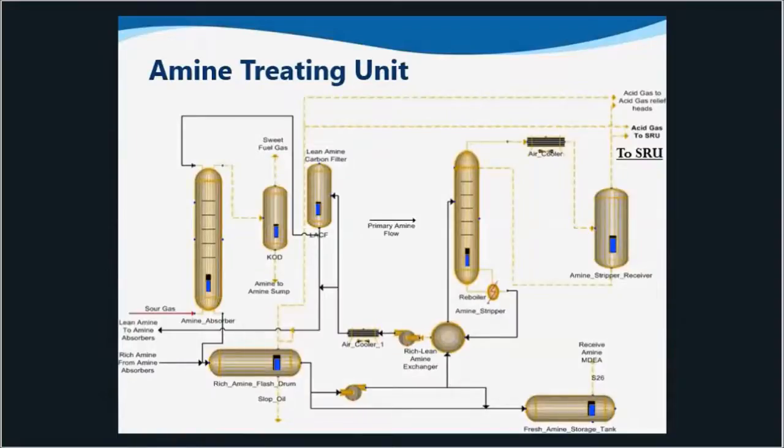The SRU is only as good as what it receives for feed streams. Reaction furnace temperature is typically directly proportional to the H2S content in the feed stream, which illustrates the importance of the amine and sour water stripper units.